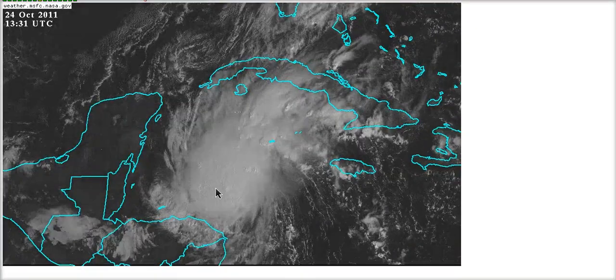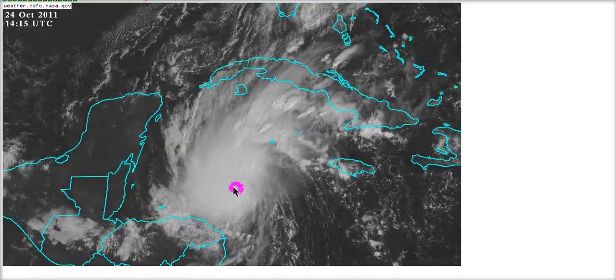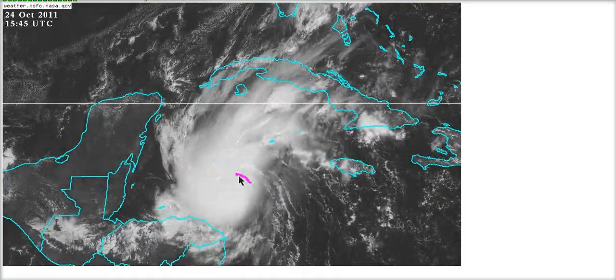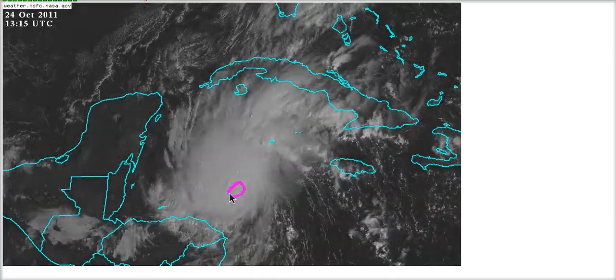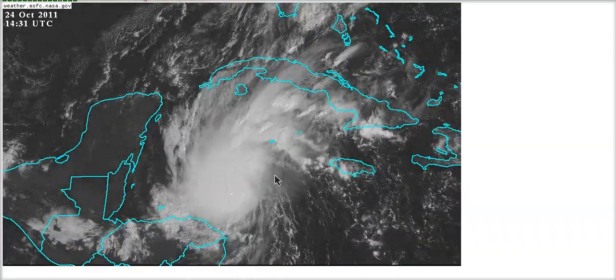If we take a look at the floater loop here, the center is tucked in right in the southeast part of the convection somewhere in here. It's kind of hard to spot exactly, but it is somewhere in here. It's not quite symmetric yet, but the convection has been firing steadily all night and trying to expand over the center. The center was exposed down to the southeast last night and is now under the convection, and it will slowly probably get more symmetric as the day goes on.